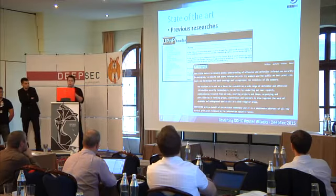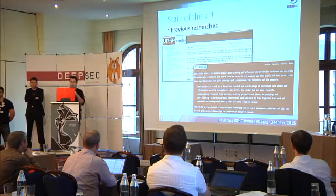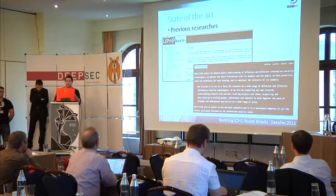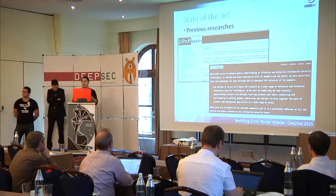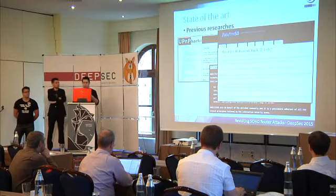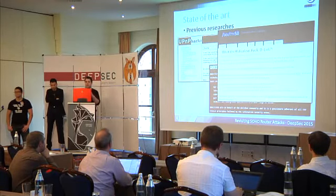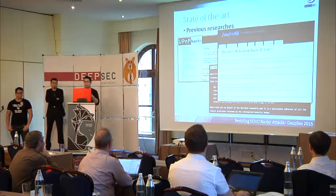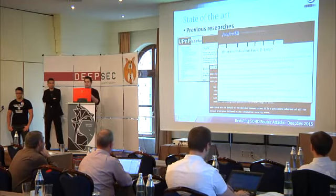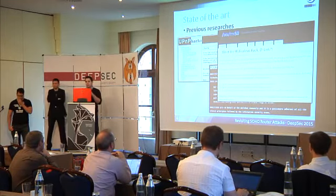I would like to start by talking about previous researchers. There is a lot of information. For example, UPnP Hacks by Armin Hemel, which talks about hacking those services. Then the Petco website, New Citizen, which talks about a large number of SOHO router attacks. One of my favorites is the Craig Hefner blog, which covers interesting attacks like DNS rebinding and shared tools such as Binwalk — a firmware reverse engineering tool — and Miranda for UPnP auditing. He's a bit angry with one of the manufacturers, which is a common problem you will see later.